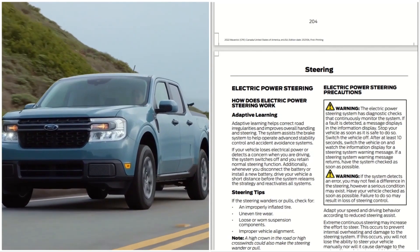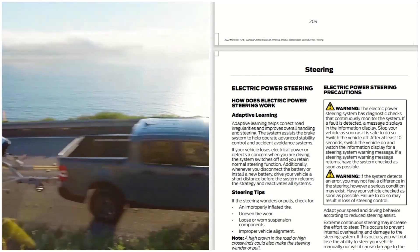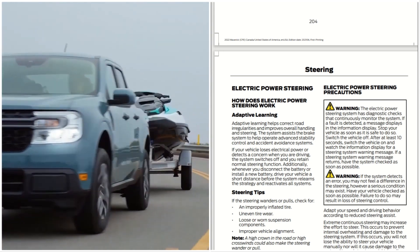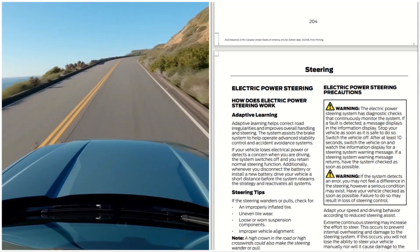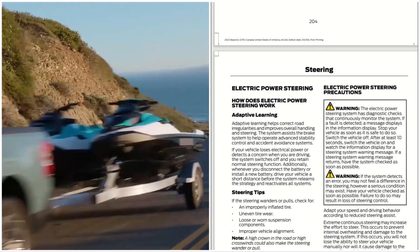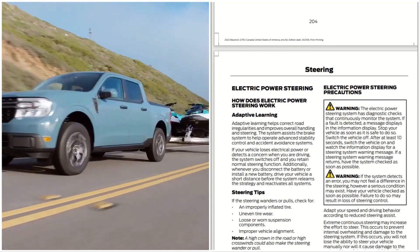This is the 2022 Ford Maverick's electric power steering. How does electric power steering work? Adaptive learning helps correct road irregularities and improves overall handling and steering. The system assists the brake system to help operate advanced stability control and evasion and avoidance systems. If your vehicle loses electric power or detects a concern while driving, the system switches off and you retain normal steering function. Additionally, whenever you disconnect or install a new battery, drive your vehicle a short distance before the system relearns the strategy and reactivates all systems.